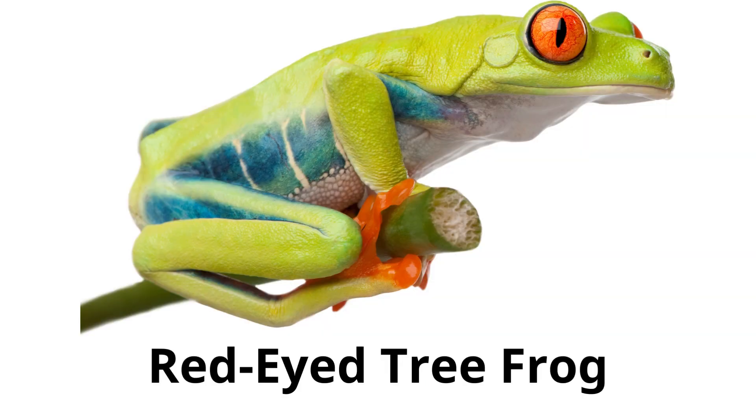Red-eyed tree frog. Known for its vibrant colors and red eyes, this tree frog lives in the rainforest canopies.